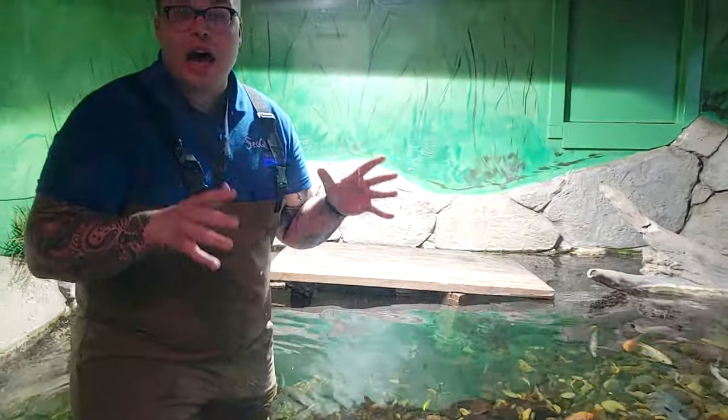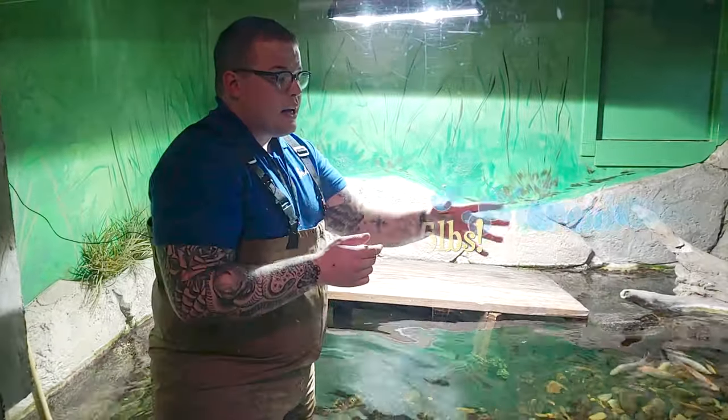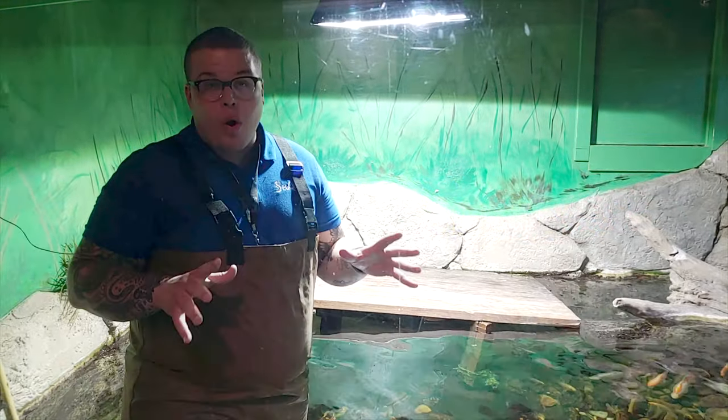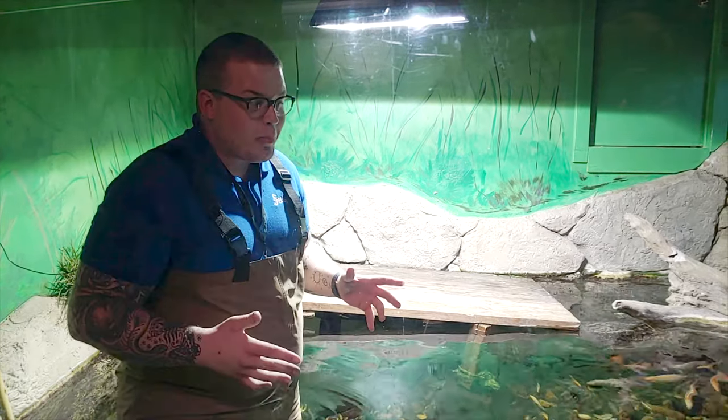Cuvier's dwarf caiman are one of the smallest species around — the largest ever seen is about five feet long. They can get upwards of 15 pounds, which is probably what my friend over here weighs. As you can tell, they can hold their breath for quite a long time — they're very, very good at that.